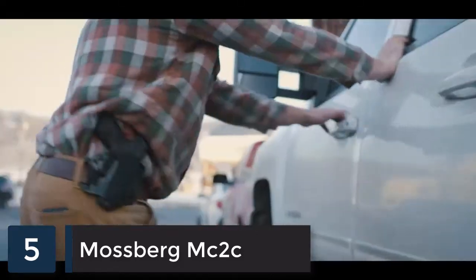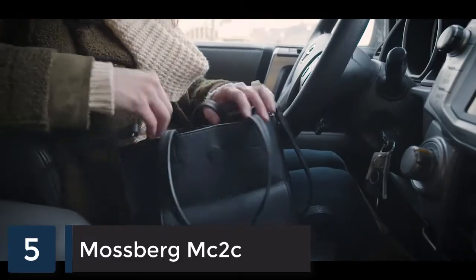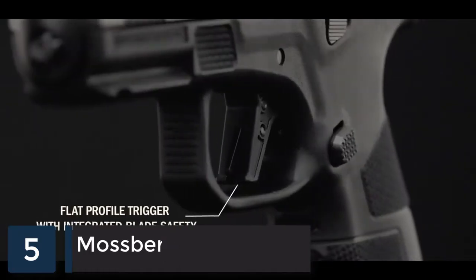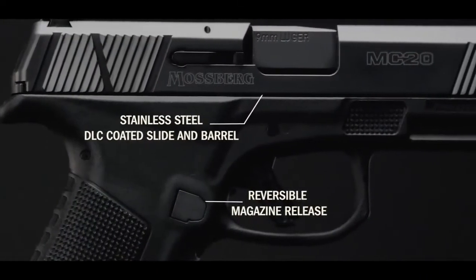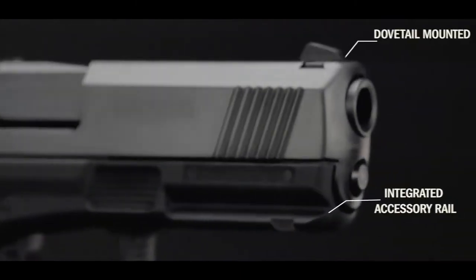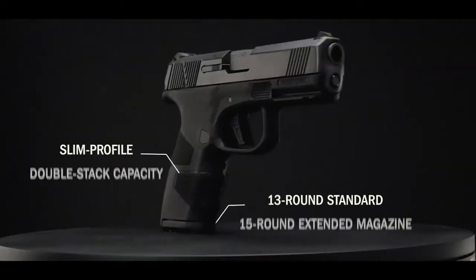No matter what walk of life you're from, we all share a common need to feel safe. At 29 ounces fully loaded, the new Mossberg MC2 Compact is your double-stacked 9 millimeter everyday carry that's heavy on features yet light in hand, with a capacity that says you are serious about your safety.